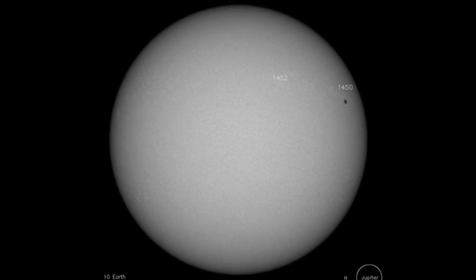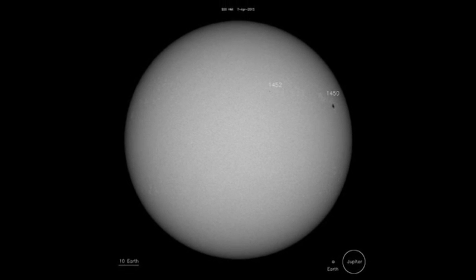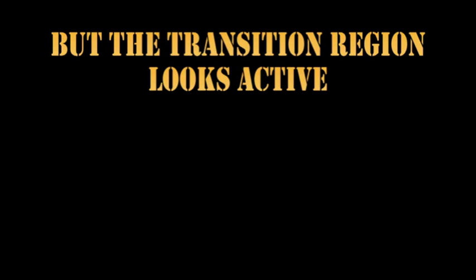Region 1450 does actually seem to be growing steadily, but it's going to go over the west limb in a day or two. Let's take a look at the evolution of the sunspot regions over the last week, as pictured by the AIA instrument on the Solar Dynamics Observatory. While there's not much going on there, in contrast, the transition region seems to be very active.